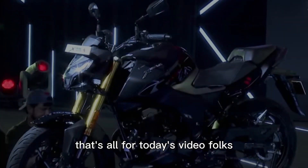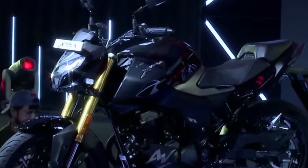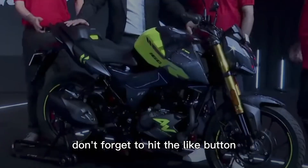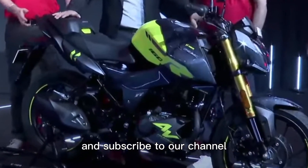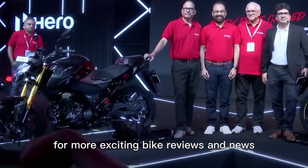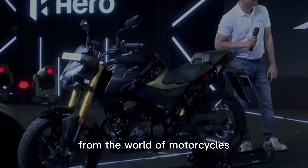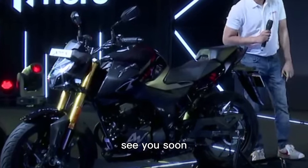That's all for today's video, folks. If you enjoyed this update on the Hero Extreme 160R 4V, don't forget to hit the like button and subscribe to our channel for more exciting bike reviews and news. Until next time, ride safe and stay tuned for more updates from the world of motorcycles — see you soon!